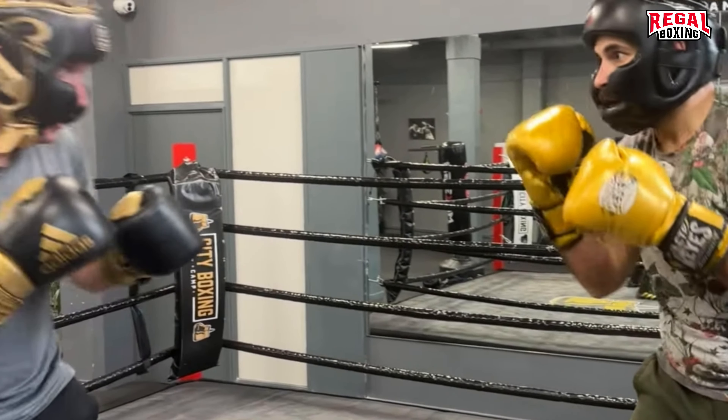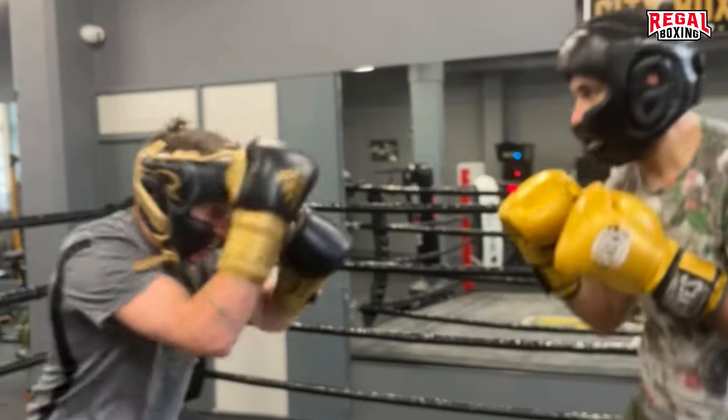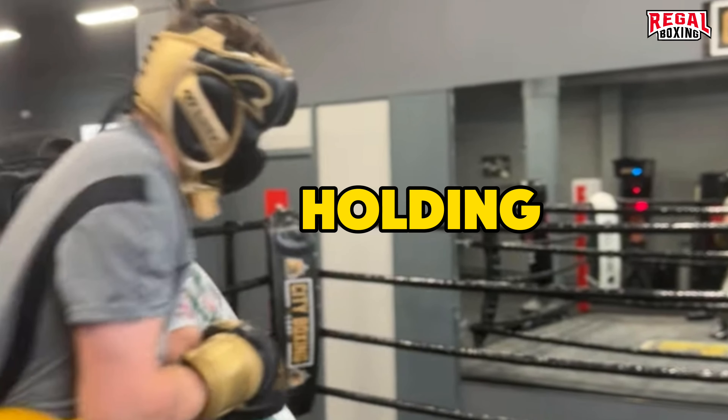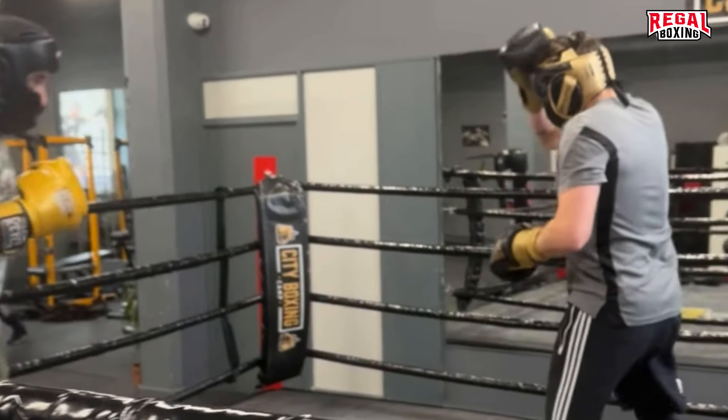Stewart changes level, making it easier to land body shots. Gertie didn't react, so Stewart took advantage with a hook to the body. At times, when opponents pressure you, it's much better to hold and stop the attack in its tracks.